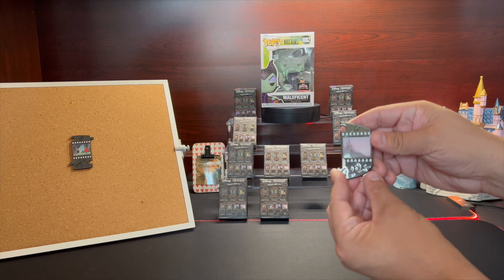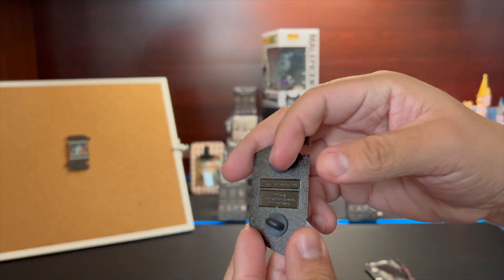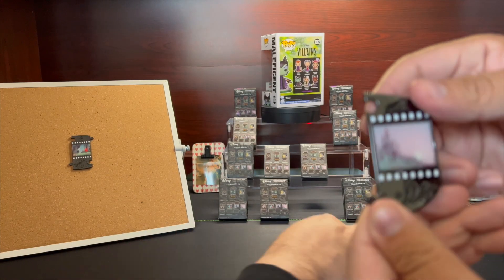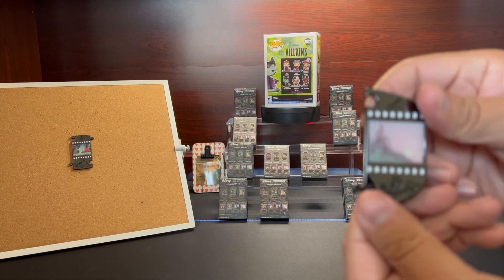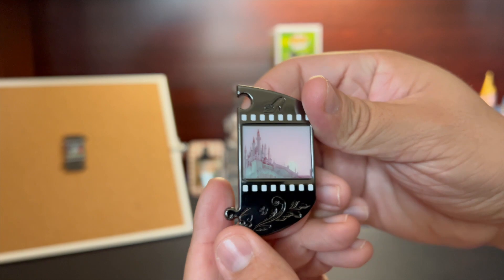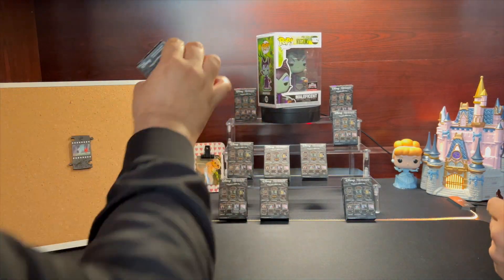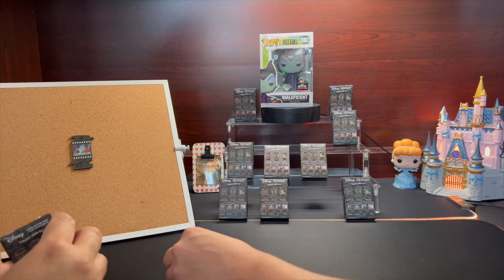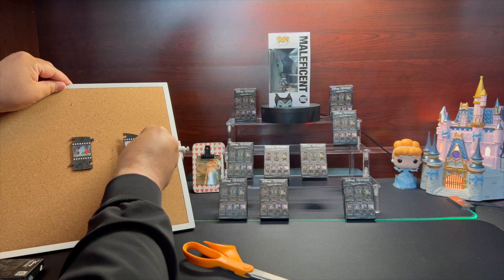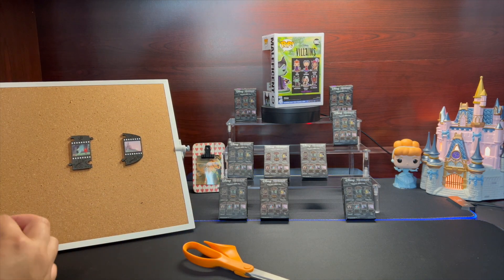Oh, we got the end piece — the Castle! Wow, this is such a beautiful pin. This is the end of the film and at the very top is a little slipper that kind of looks like Cinderella's slipper. We'll see if all the pins fit together and arrange them to show you what the whole movie set looks like.